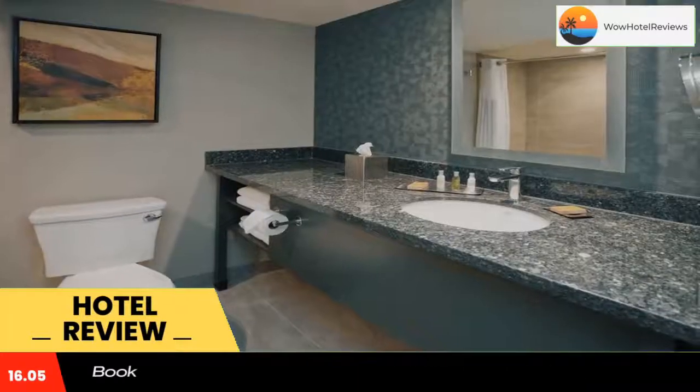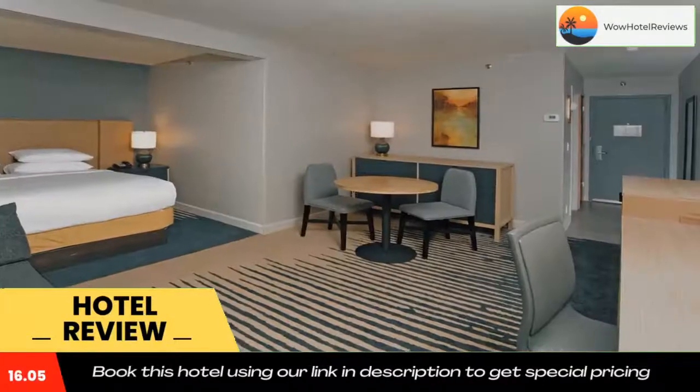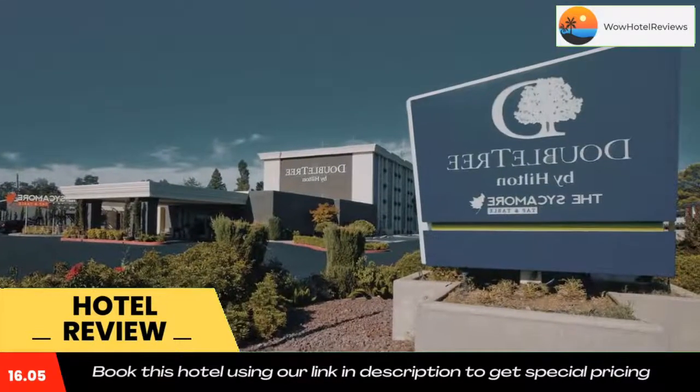DoubleTree by Hilton Chico, CA features a relaxing hot tub and a fitness room. A business center with free Wi-Fi is available for guests' use. A free shuttle is offered to Chico Municipal Airport, just 3.9 miles away.